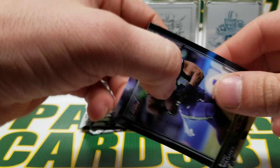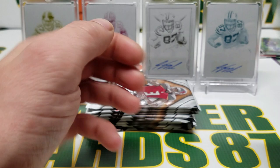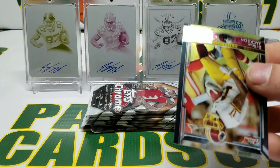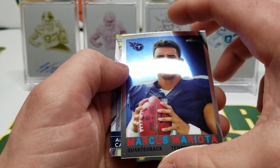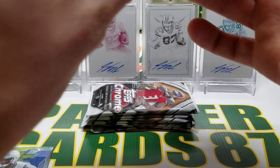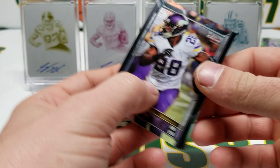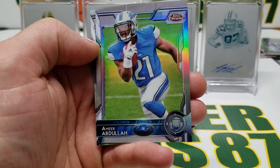There are packs out of two or three boxes here so that might not be the only auto. Bobby Wagner, Ryan Tannehill. Oh, Tye Montgomery super rookie — I'm hoping for some color. Deshaun Jackson, Clay Matthews, Marcus Mariota — nice throwback, a rookie Topps 60th. Very nice. Alex Carter rookie. AP, Nick Foles, Amir Abdullah rookie refractor, and Josh Harper.